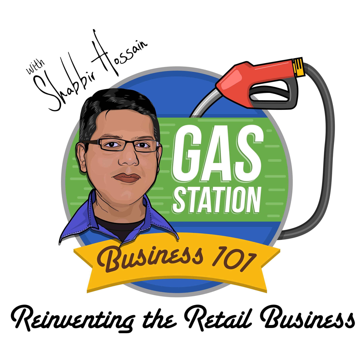I'm your host Shabir Hossain and this is episode number 40 — the big four zero. This is the only show of its kind where we discuss how to start, run, and grow a gas station business successfully, and I share many real life examples and case studies that you can follow and become successful in your own business.